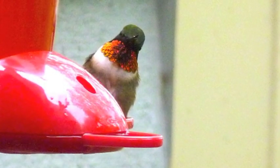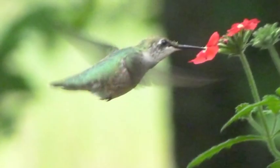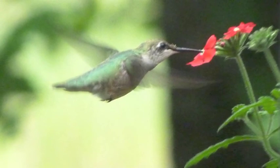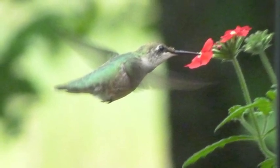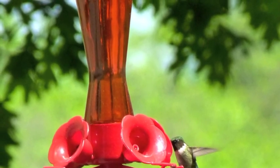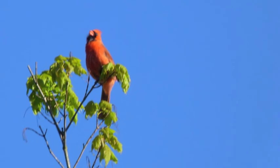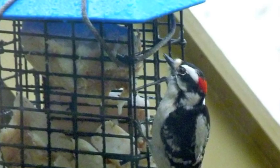Now we have the ruby-throated hummingbird perched. And here it is drinking from a verbena. There is the male again. And high in the tree is the cardinal singing beautifully, and the hairy woodpecker.